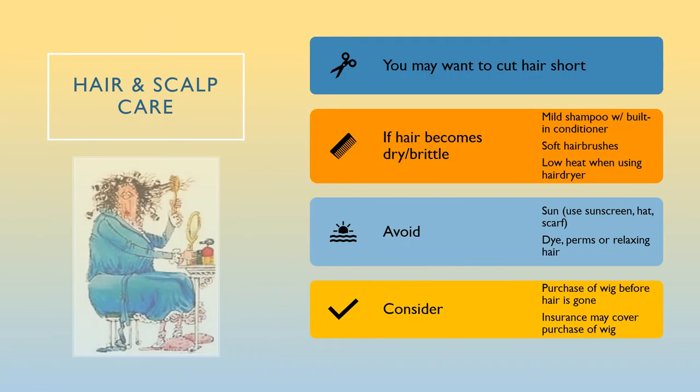Hair and scalp care: you may want to cut your hair short as it usually all starts to fall out over a few days and can clog up your drains. If hair becomes dry or brittle, use a mild shampoo and conditioner. Use soft hair brushes. When using a hair dryer, only use low heat. Avoid the sun — use sunscreen, hat, or scarf. Avoid dyeing, perming, or relaxing your hair. Consider purchasing a wig before hair is gone — your nurses can suggest resources and insurance may cover the purchase. Note that cryotherapy, a cooling hat worn during chemotherapy infusion, is expensive and has not been demonstrated to prevent hair loss.